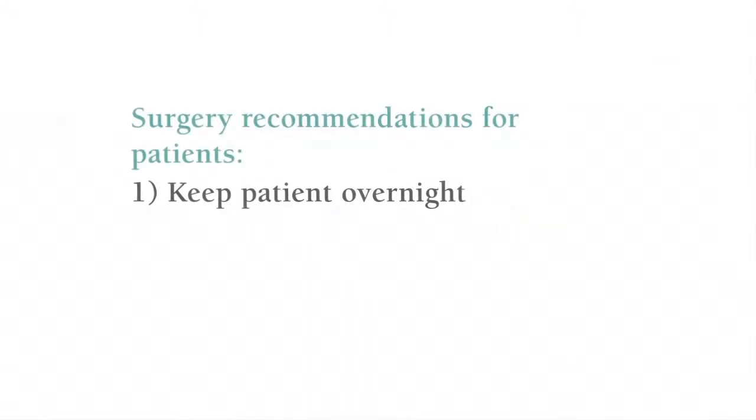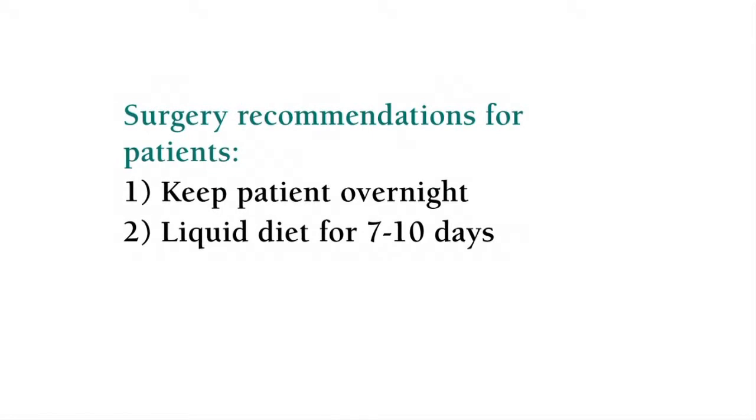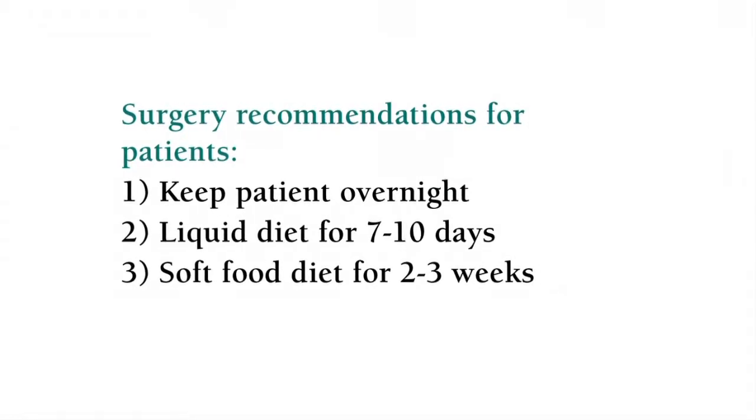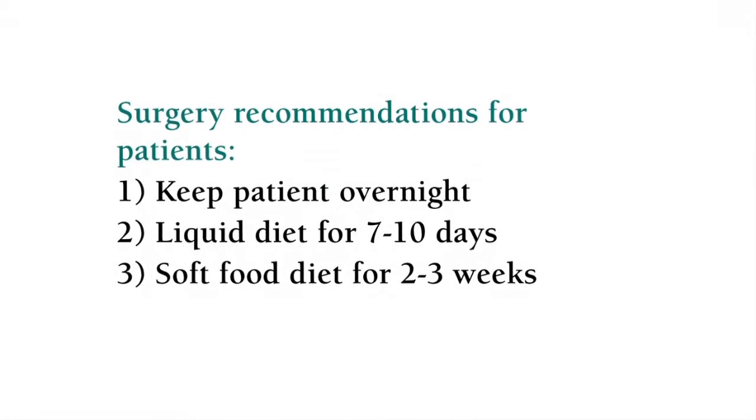Current recommendations are to keep patients overnight. They will be on a liquid diet — mostly clear liquids, but some juices that aren't clear — for seven to ten days, and then for a further two to three weeks on soft foods, depending on how their swallowing comes back. Generally, two weeks is adequate. The majority of patients after the TIF experience complete relief of their symptoms — about 80% no longer have to take PPIs, and are very able to lie flat, sleep flat, and sleep through the night without symptoms.